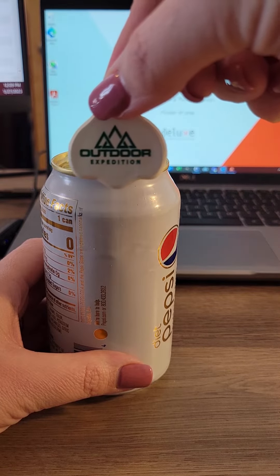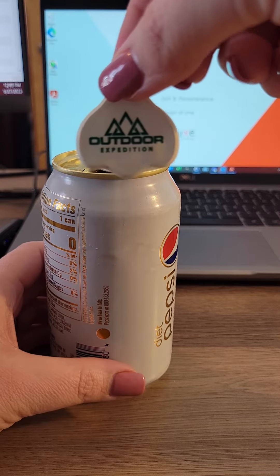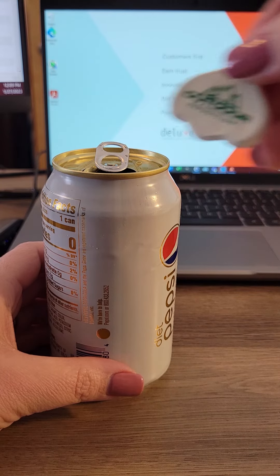This fun little new product is called the Cappy. It comes in several different colors and your logo can be put on front and center. Reach out to me today if you want to explore this cool idea for a promo.